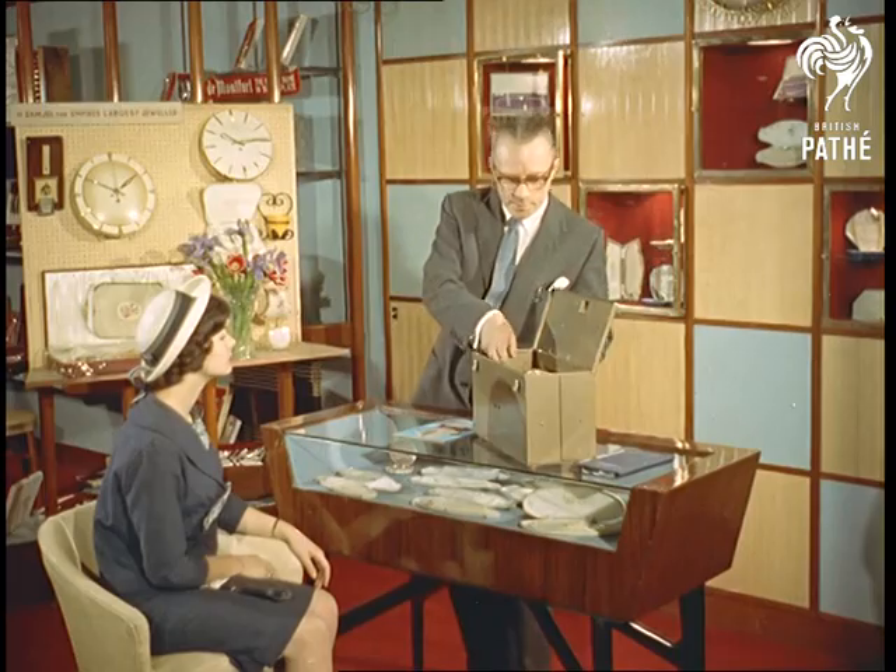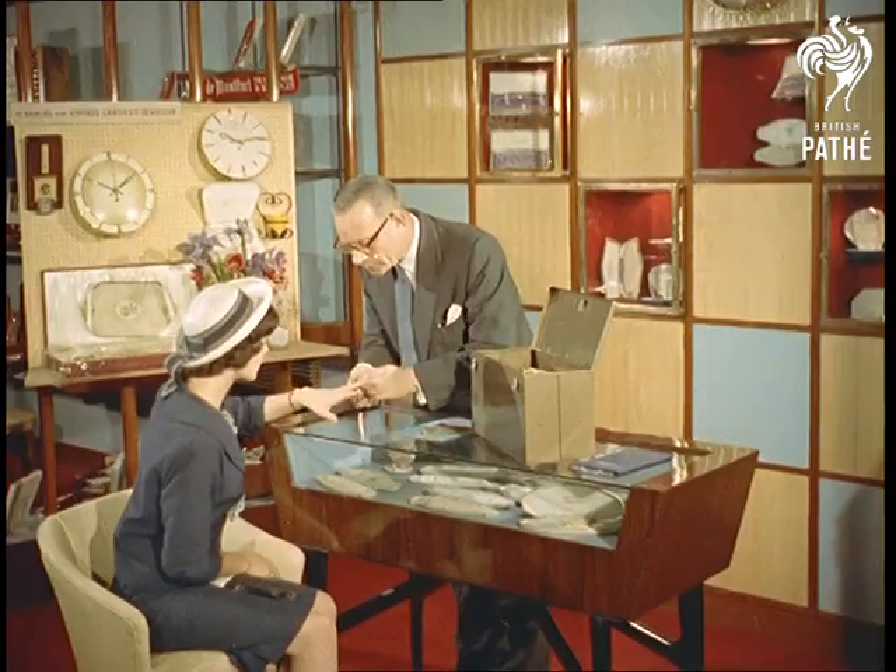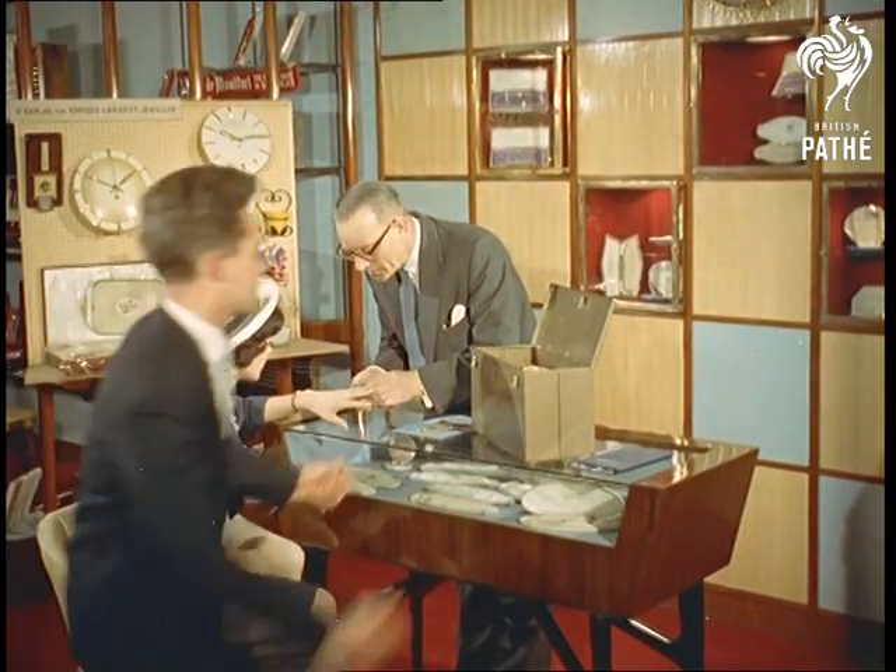For the jewellers, for example, the boffins have come up with a counter guard with a hidden micro switch which sets off a klaxon if the case is lifted so much as one thousandth of an inch.